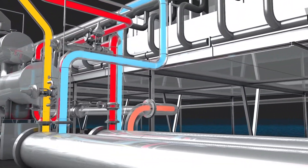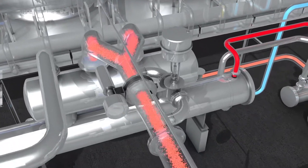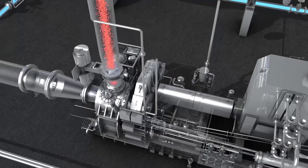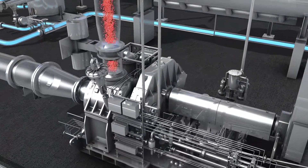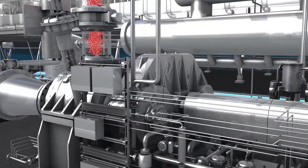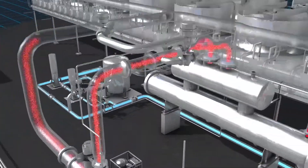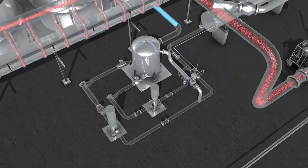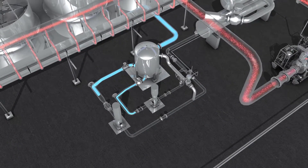Then, in the vaporizer, the preheated working fluid is turned into a superheated gas. The resulting high-pressure gas flows into an expander, where the gas expands and drives a generator, producing power that's fed to the electrical grid. The working fluid is returned to a liquid state in a condenser and flows back to the storage tank, from where the process can start again.